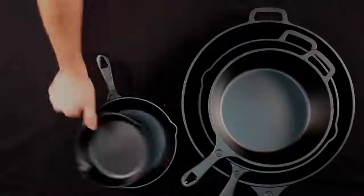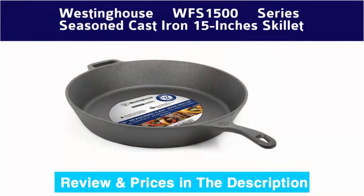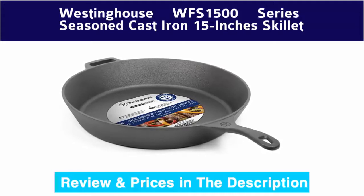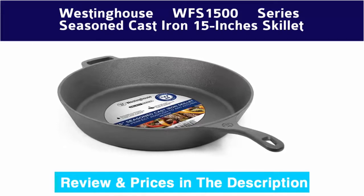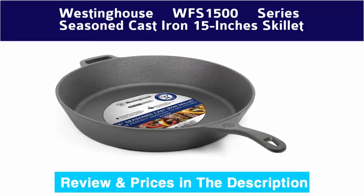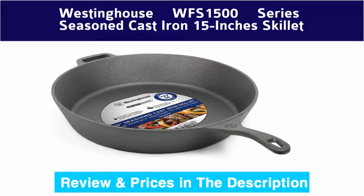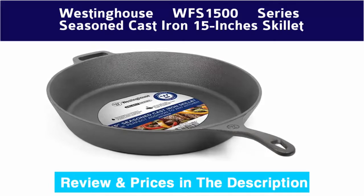Number 10: Westinghouse WFS 1500 series seasoned cast iron 15-inch skillet. Super versatility — use on the stovetop, oven, broiler, or even over a campfire. Pre-seasoned and ready to use. Basic maintenance required, including drying after each cleaning. Refer to the user manual for details.